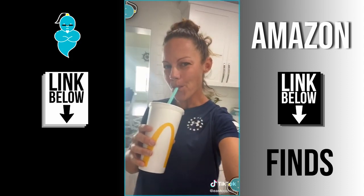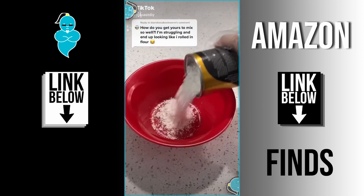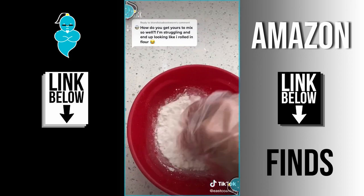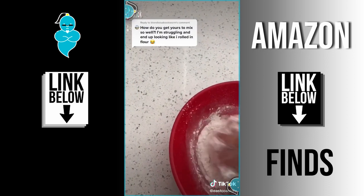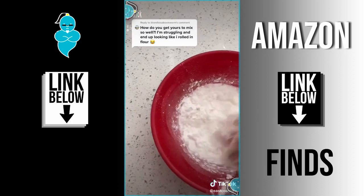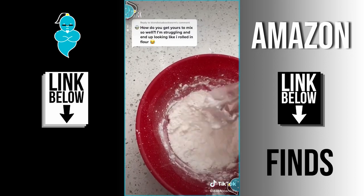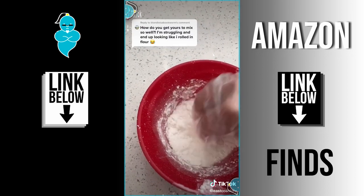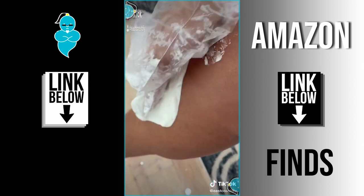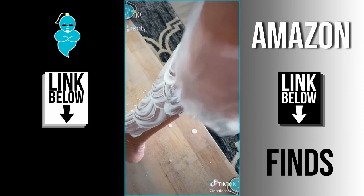Answering your question about how I get the magic shaving powder to mix so well. I usually put about one third of the can in a bowl and then add water to it. I find it's easier to wear a glove and just use my hands to mix it around. After that I add a little bit more powder — I end up using about half the can for both legs. Keep mixing until it finally becomes like a paste. Once you get it to that consistency, you're good to go — just slap it on your leg and make sure to get it all covered.